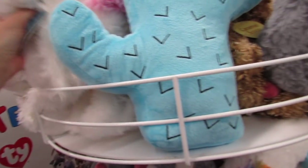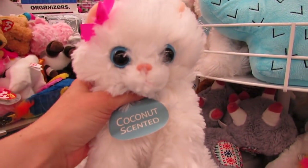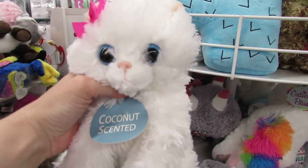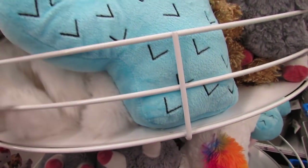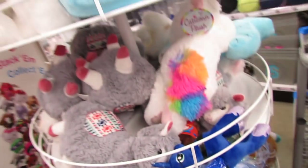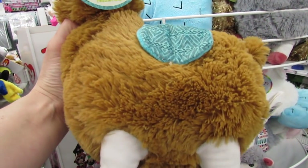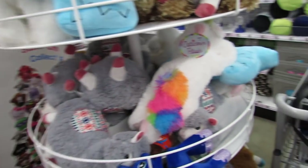Look at these — we have coconut scented kitties, and they really do smell good and sweet like coconut. We have some other alpacas over here. Actually, these aren't alpacas, these are llamas, but we have some cute little brown llamas.